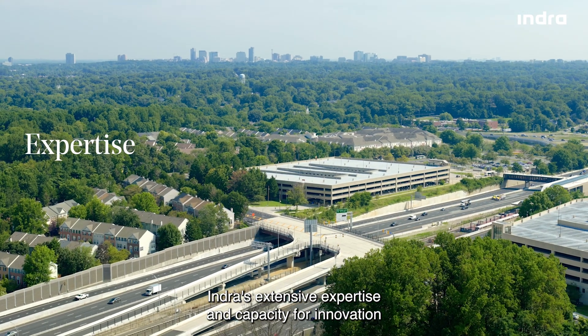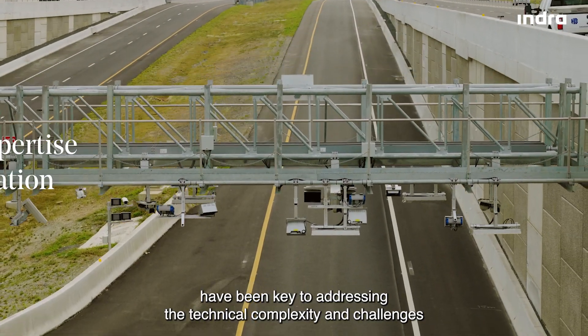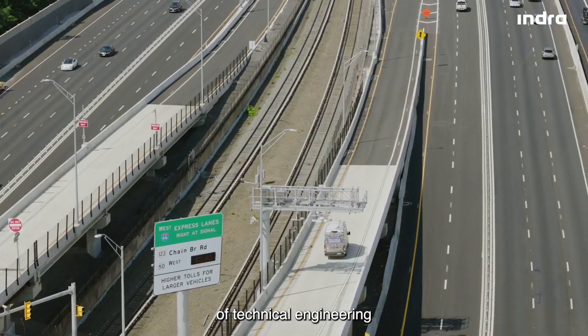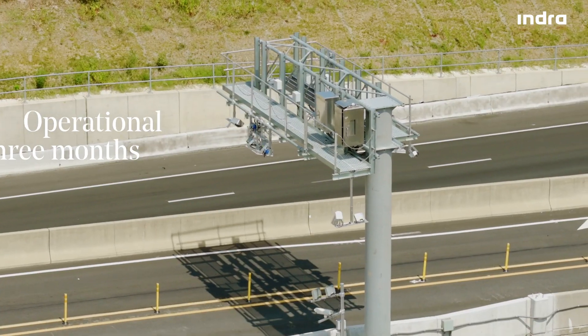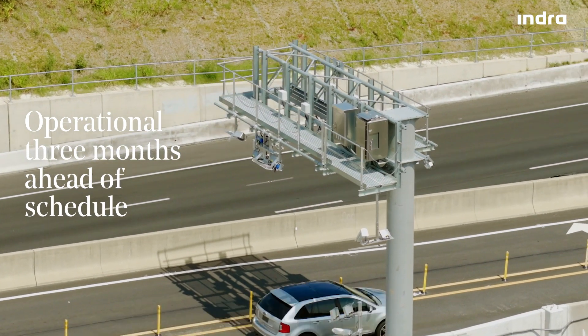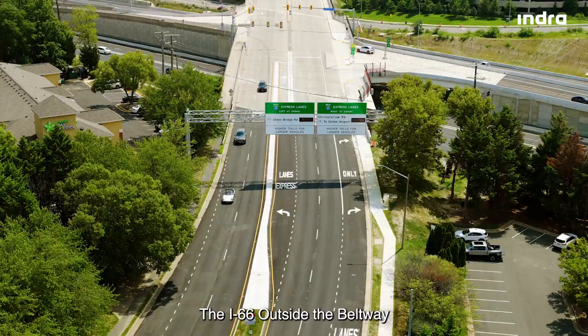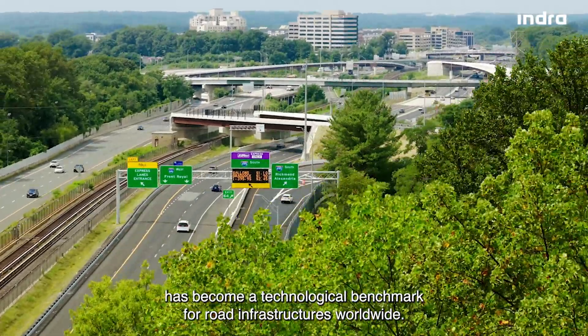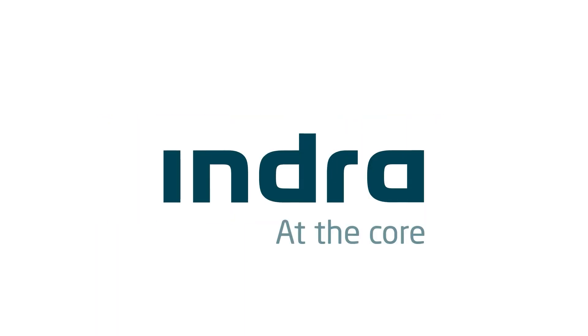Indra's extensive expertise and capacity for innovation have been key to addressing the technical complexity and challenges involved in getting such an advanced highway into operation in record time. The I-66 outside the Beltway has become a technological benchmark for road infrastructures worldwide.